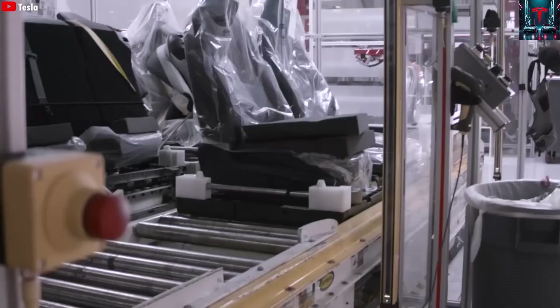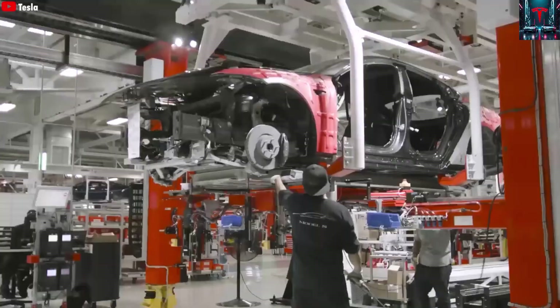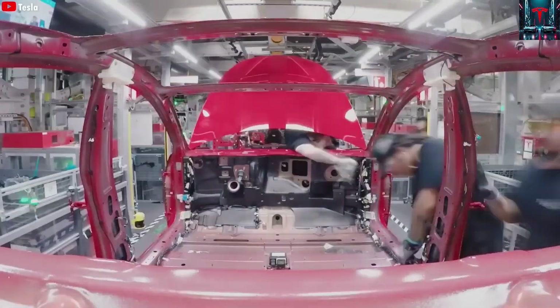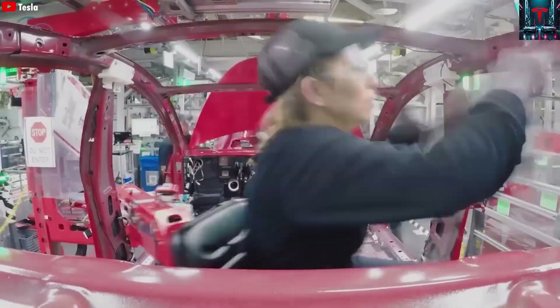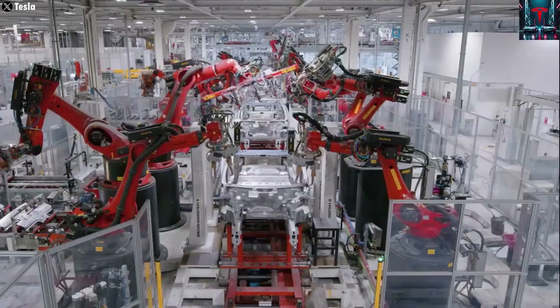Robots dominate the floor, performing tasks that once required thousands of human workers. Robotic arms, giga-press machines, and highly automated systems work in unison 24 hours a day without breaks, downtime, or fatigue. Among the many innovations at Giga Shanghai, the most critical factor enabling Tesla's 33-second production line is its use of giga-press machines.